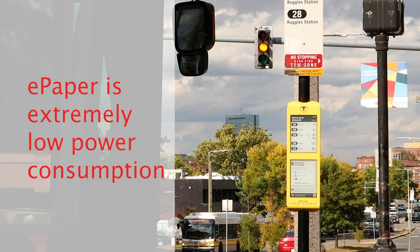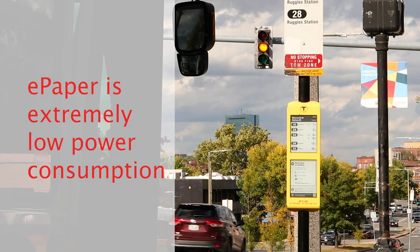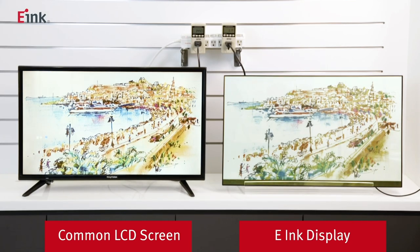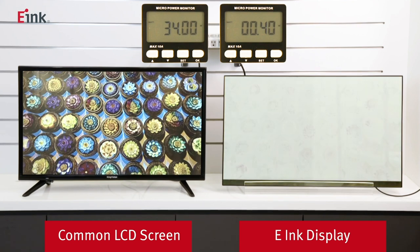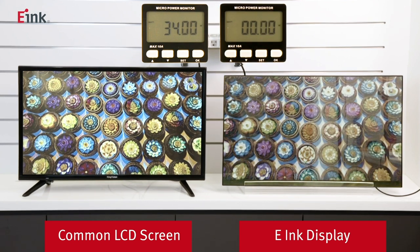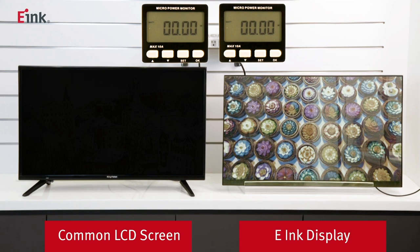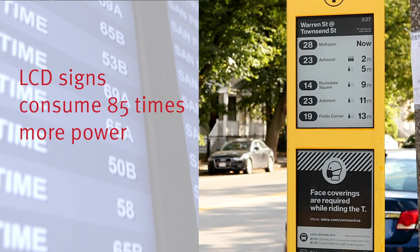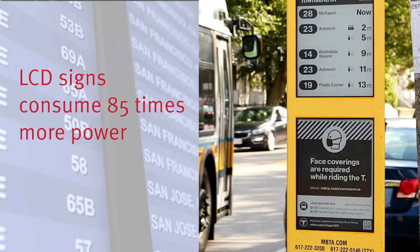The second advantage of digital paper is its extremely low power consumption. The bus stop sign you see here is equipped with two 13-inch digital paper panels. Our testing shows that two 16-inch LCD panels or one 32-inch LCD panel consume 34 watts on average, while digital paper of the same size consumes only 0.4 watts to change an image and zero watts to hold the image — meaning an LCD sign consumes 85 times more power while operating.